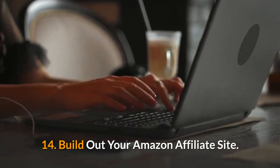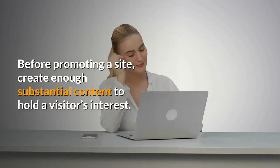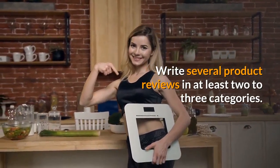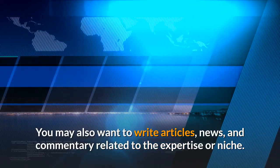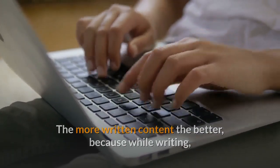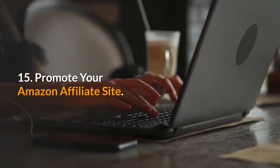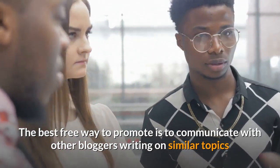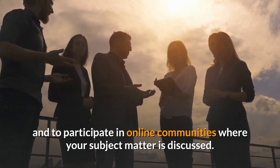14. Build out your Amazon Affiliate site. Before promoting a site, create enough substantial content to hold a visitor's interest. Write several product reviews in at least two to three categories. You may also want to write articles, news, and commentary related to your expertise or niche. The more written content the better, because while writing, the search engines are notified automatically if notifications are on. 15. Promote your Amazon Affiliate site. The best free way to promote is to communicate with other bloggers writing on similar topics and to participate in online communities where your subject matter is discussed.